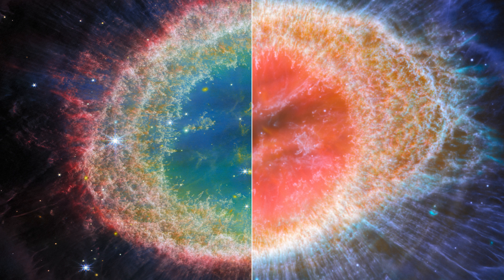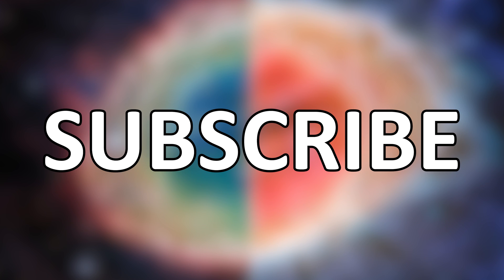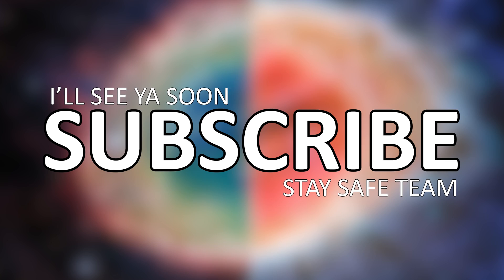I'd love it if you left me any thoughts or questions you have about any of these images in the comments below. Thanks for watching — until next time, stay safe team. I'll see you soon. Bye!